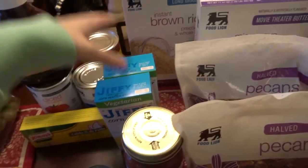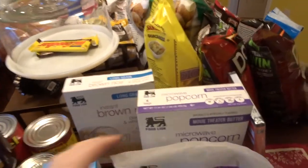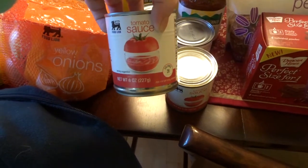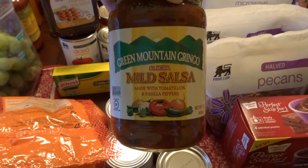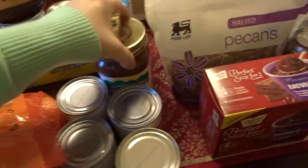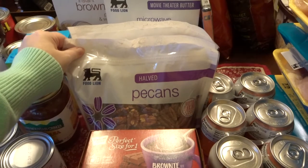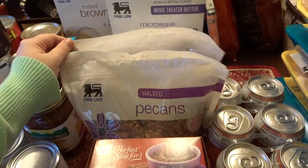I got some corn muffin mix and these were $0.50. Just some instant rice because we didn't really have any. Four cans of tomato sauce because I make a lot of Mexican food that needs it. This is my favorite salsa — the Green Mountain Gringo Salsa. I use this in my baked chimichangas and it's also just really good. I got some pecan halves because I really wanted to make these glazed pecans that my friend gave me a recipe for. I was super excited and I'm going to try that out tonight.